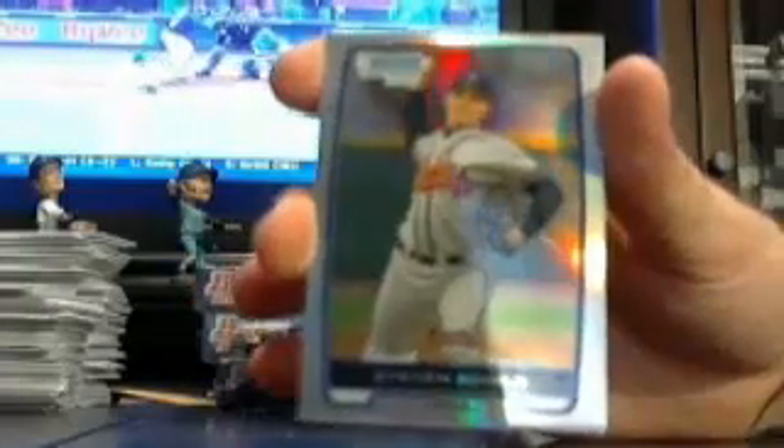Starting off with a refractor for the Braves — Stephen Schills.